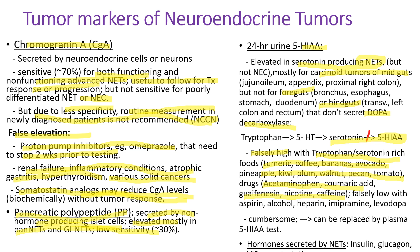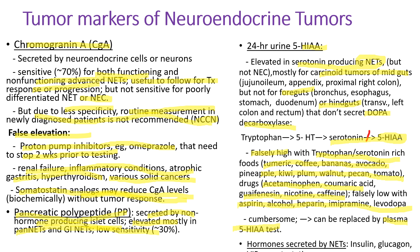Falsely high 5-HIAA levels can be seen with tryptophan or serotonin-rich foods like turmeric, coffee, bananas, avocado, pineapple, kiwi, plum, walnut, pecan, and tomatoes, or drugs like acetaminophen, guaifenesin, nicotine, and caffeine. The 5-HIAA level is falsely low with aspirin, alcohol, heparin, imipramine, or levodopa. It is cumbersome to collect 24-hour urine, so it is gradually being replaced by plasma 5-HIAA. Hormones secreted by neuroendocrine tumors — insulin, glucagon, somatostatin, VIP — can be measured to assess disease activity or response to treatment.